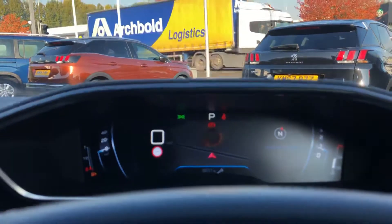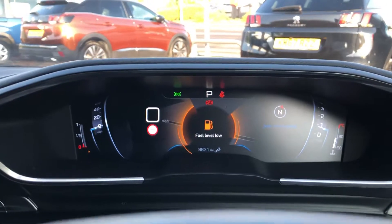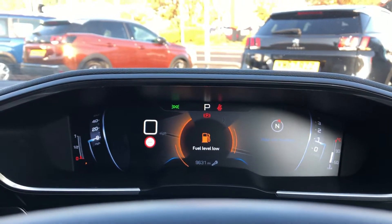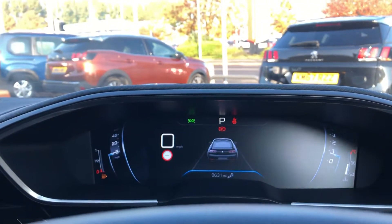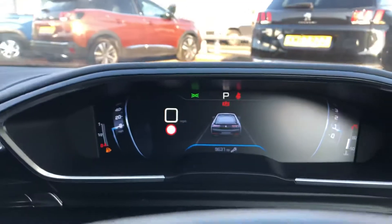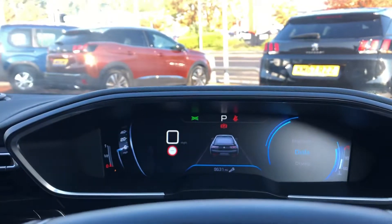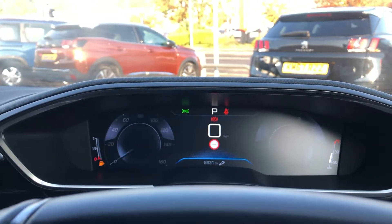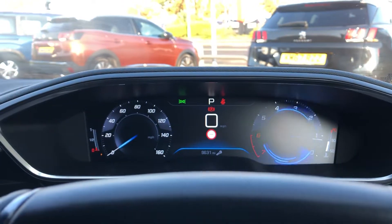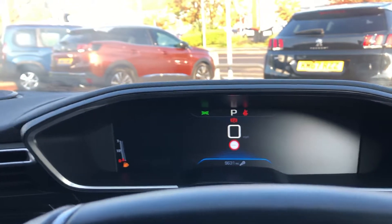You have cruise control and speed limiter to the left of the wheel, and the amazing i-Cockpit display. You can change the display — you currently have your 3D TomTom satellite navigation. You can switch to a driving view which shows your position on the road as well as proximity to the car ahead, and also a dials view showing speed and RPM. Minimised, it just displays your speed.